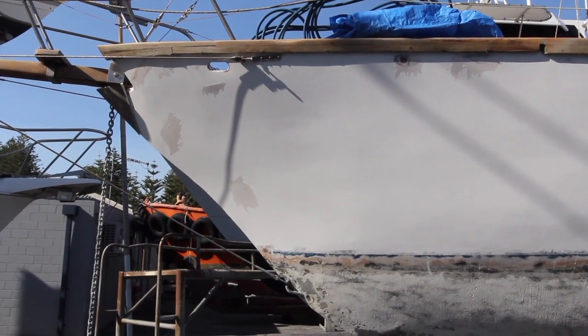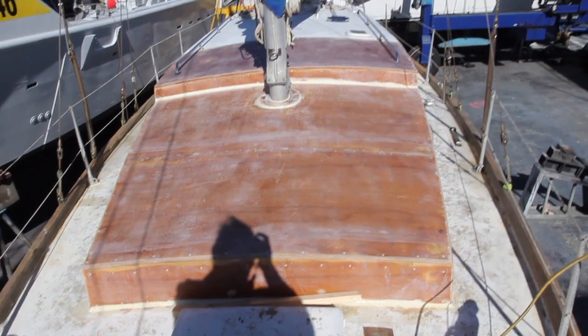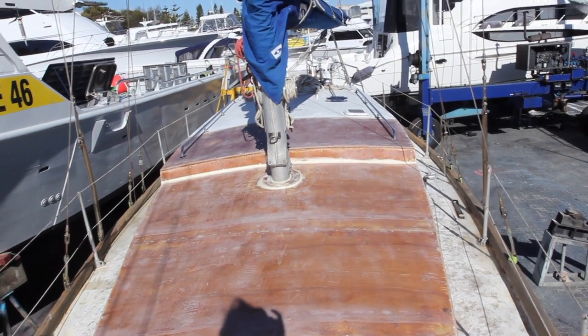So tomorrow will be three weeks actually. Here we are, day twenty-four. The top is done, sanded, bogged, and tomorrow it's going to get an undercoat.